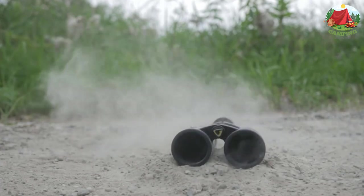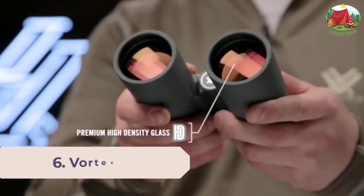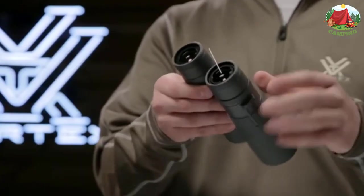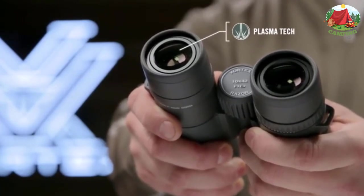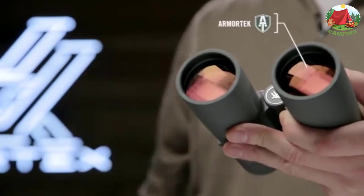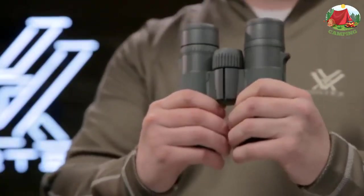Number 6: Vortex Optics Razor HD Roof Prism Binoculars, 8x magnification with 42mm objective lenses. The Razor HD features hand-selected prisms and premium high-density glass delivering unparalleled resolution and color, creating stunning high-definition images. The true open-hinge magnesium chassis forms a strong, lightweight, and ergonomic design, resulting in more durability in the field. Strategically placed indents in the rugged armor ensure a comfortable grip in any conditions.